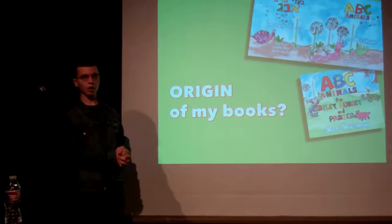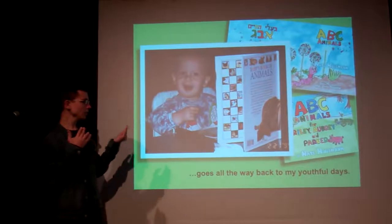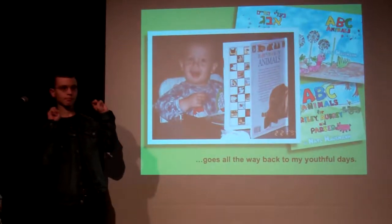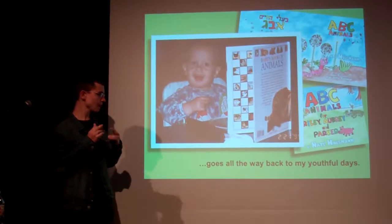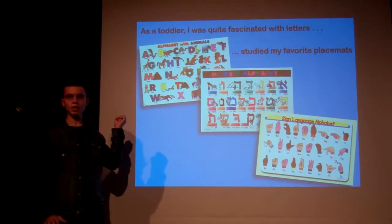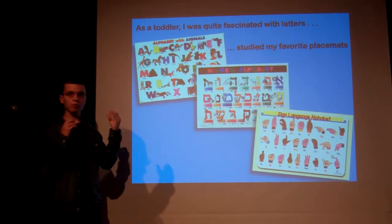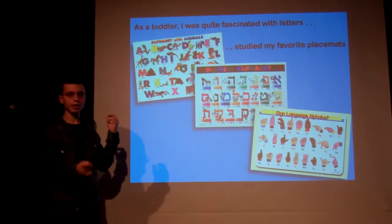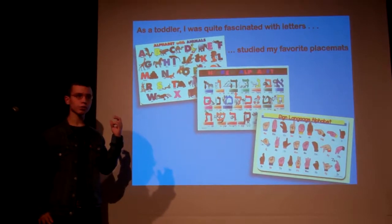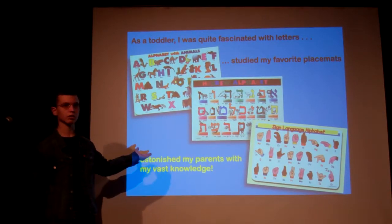Some of you may ask, where did this start? What's the origin of this book? Well, it can be traced back to when I was quite young. Here I am already researching at 16 months. And during my daycare days, my teachers would give the class placemats with the alphabet and even sign language. Lo and behold, I was looking at those placemats very closely, and I just stunned my parents with this vast knowledge from such an early age.